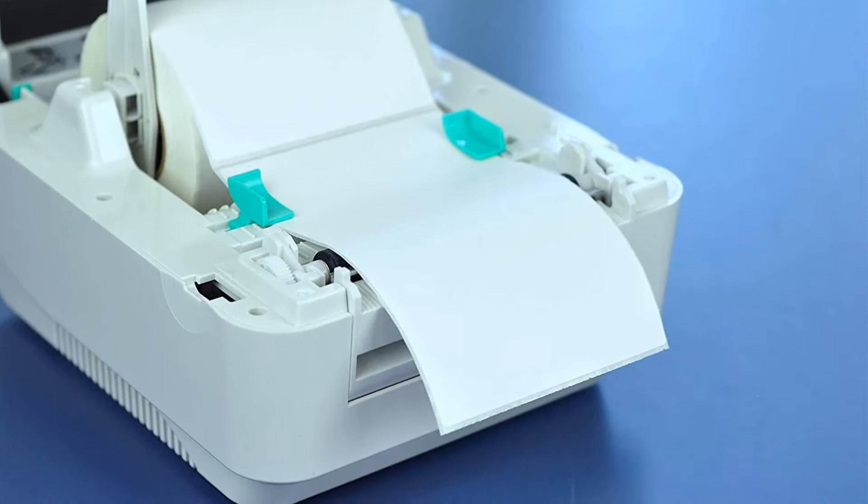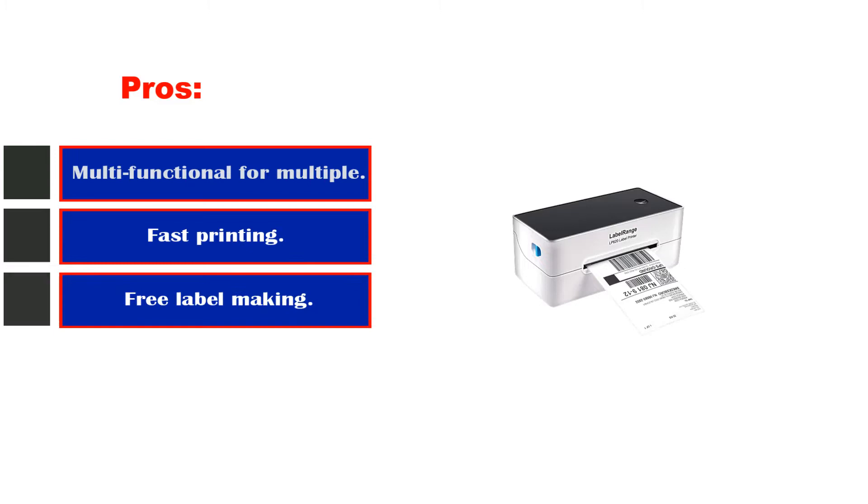Pros: multifunctional for multiple types of labels, fast printing, free label-making software with printer, Thermal Direct technology, takes rolls or folded label paper. Cons: does not print extra small fonts well.